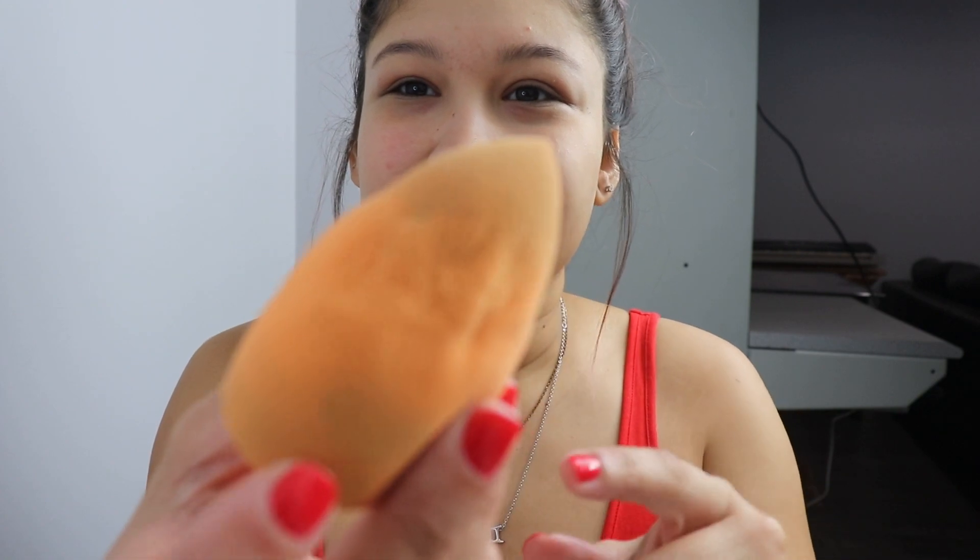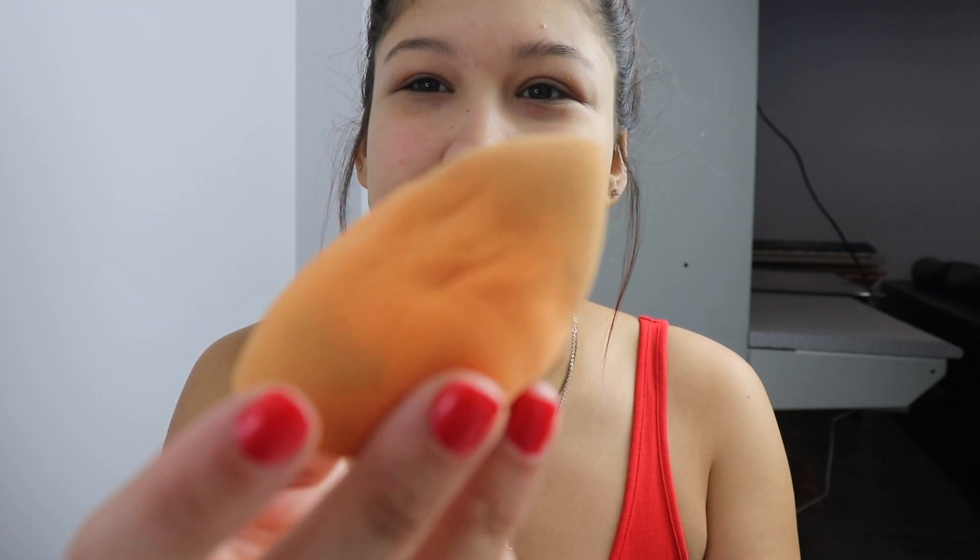So we're just gonna go ahead and get started. Does anybody else's sponge do this? Whenever I wet my Real Techniques sponge it looks weird — it still works, it still blends out my makeup, but it always looks a little weird. So the first product I'm going to use is the Neutrogena Hydro Boost Water Gel Lotion Sunscreen.